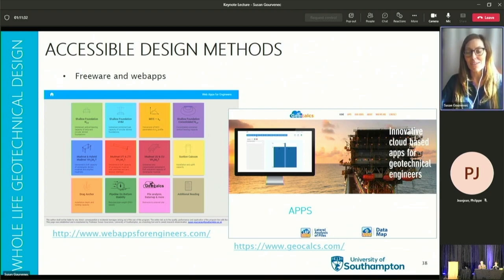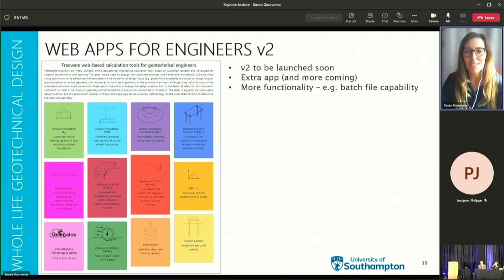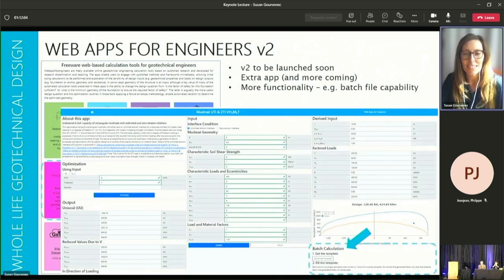Design methods need to be accessible, and this can be facilitated through freeware web apps that I host, or web apps developed and hosted by James Doherty and Mark Randolph at UWA. Tools such as these allow users to easily familiarise themselves with calculation methods, carry out design calculations, and quickly assess sensitivity of input parameters on design output. Version 2 of my freeware web apps is coming out soon, with key improvements including the whole life geotechnical design sliding foundation app and a batch calculation tile in each app.